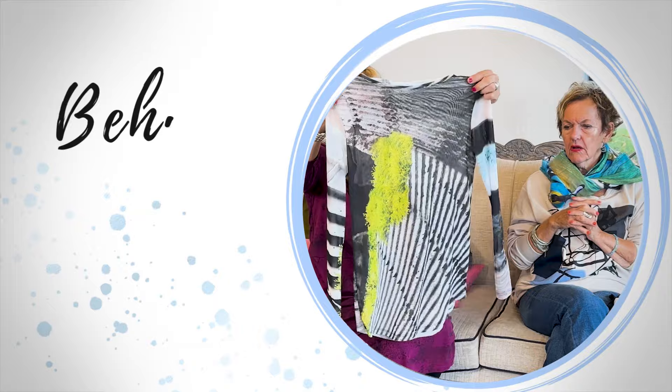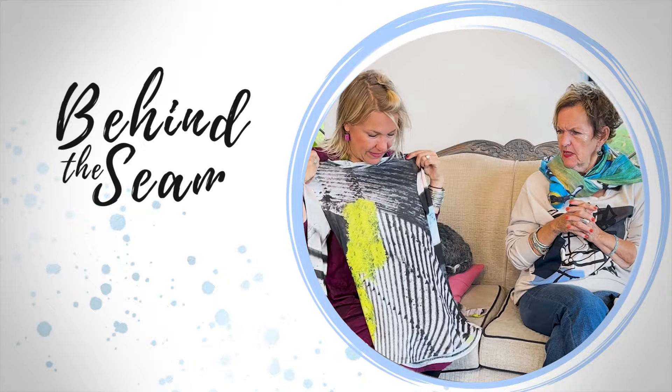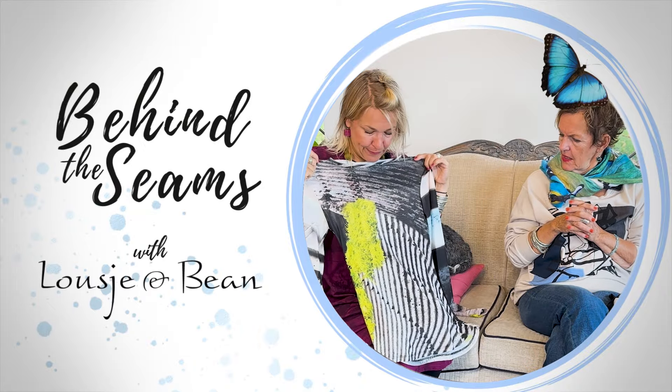Hello ladies and welcome to today's Behind the Seams. Today we are here to unbox Ozyankou. Here we are, Ozyankou, and we are excited because it's amazing. It is amazing. It's beautiful.